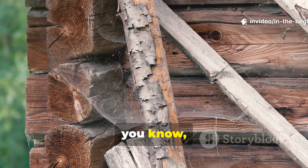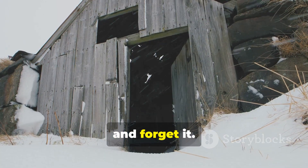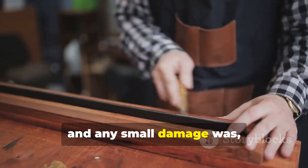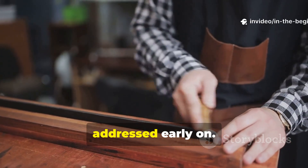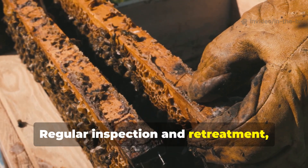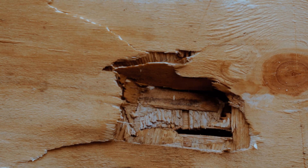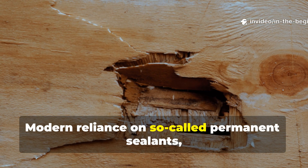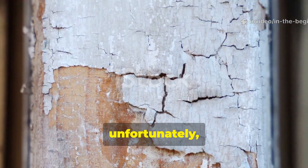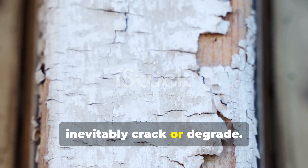Maintenance kept timber alive for centuries. The viking method was never just set it and forget it. Ships were retarred, roofs repaired, and any small damage was addressed early on. Regular inspection and retreatment ensured longevity. Modern reliance on so-called permanent sealants ignores this principle and fails when those protective layers inevitably crack or degrade.